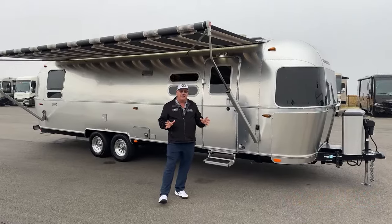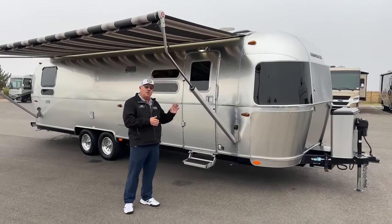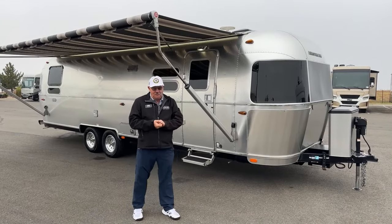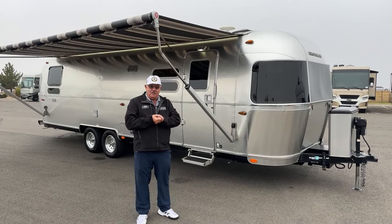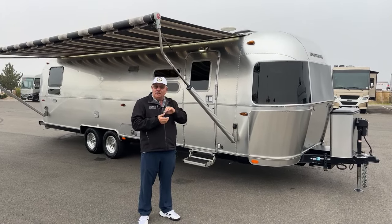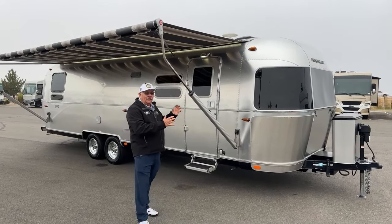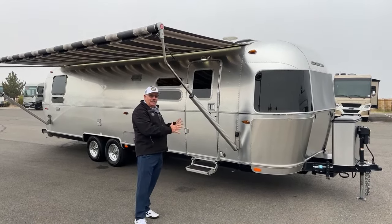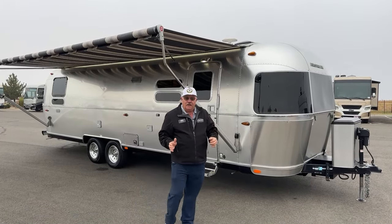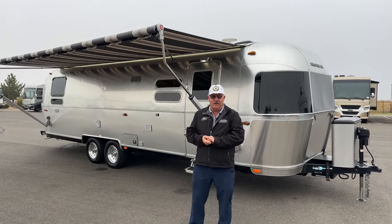This Globetrotter has a few more standard features than the International, the next one down. Many of you know from my videos I've done several Airstreams. We are not an Airstream dealer, but this is a good indication of a state-of-the-art high-line towable RV that we would take in on trade.